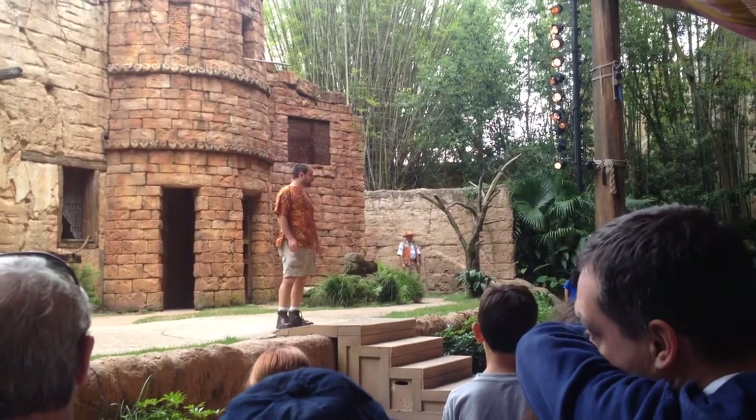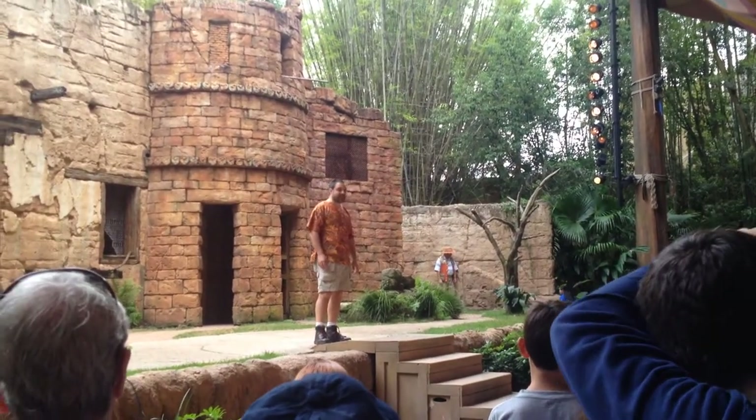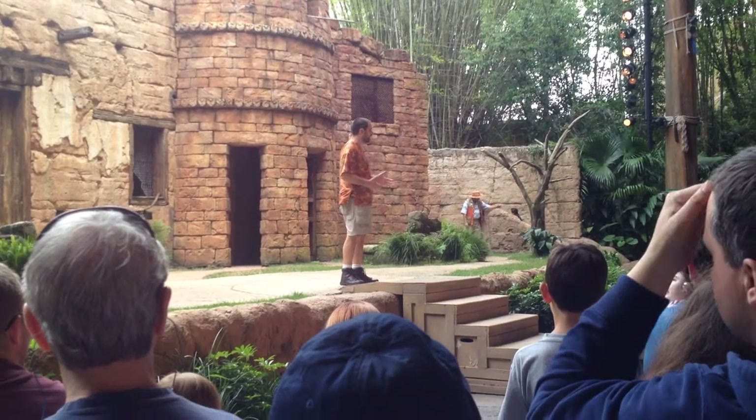Owls have better hearing than almost any animal in the world, but what we'll demonstrate next is that they can also fly almost silently.